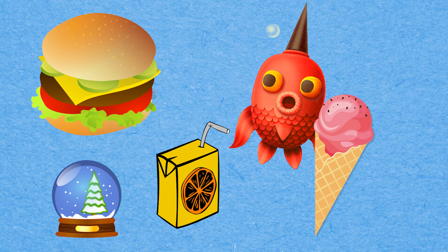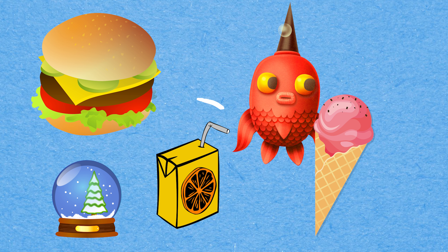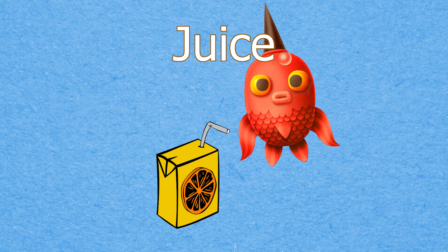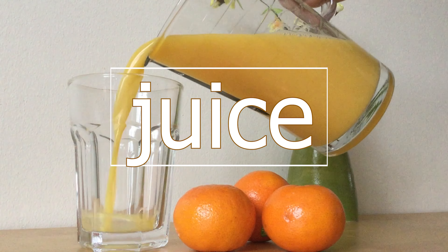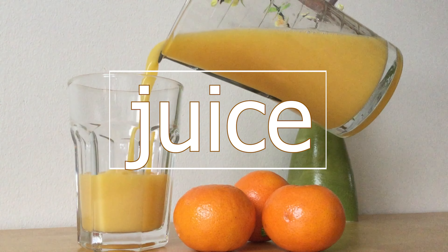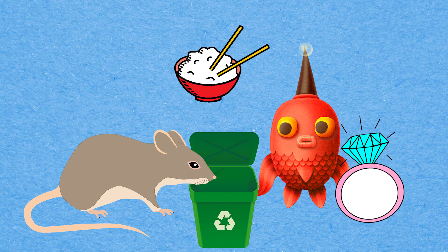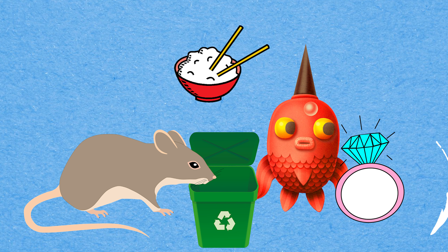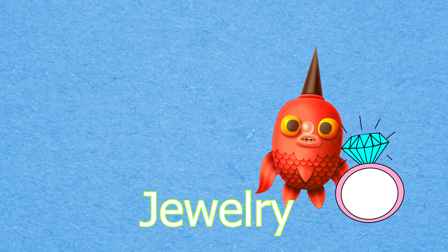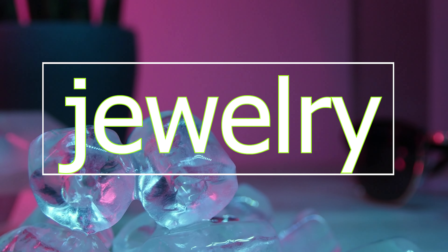Can you spot the picture that begins with the letter J? It's Jewelry! Jewelry! Jewelry!